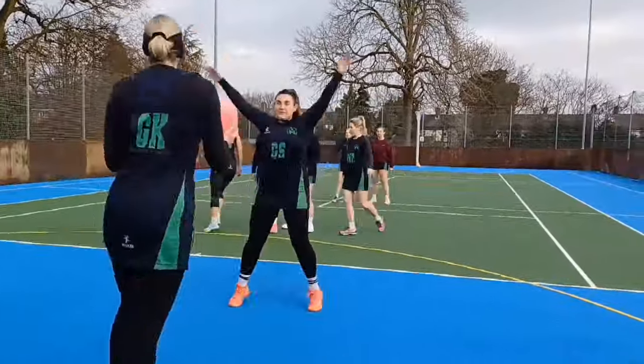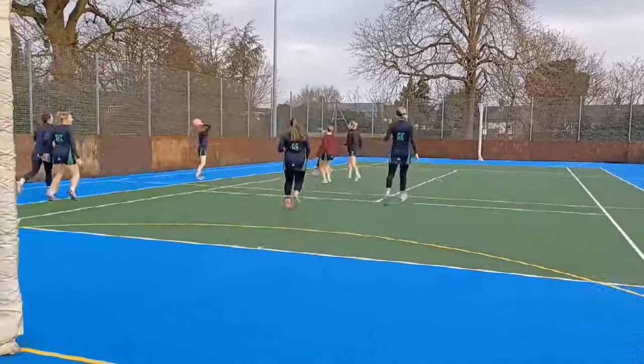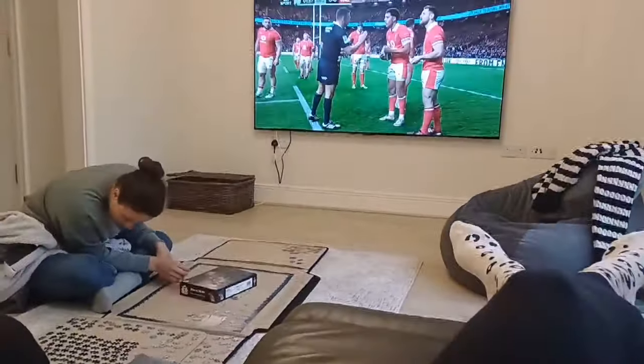Happy third trimester! Hi guys, welcome back to my channel. Today's video is going to be everything we got up to from week 26 to 28.